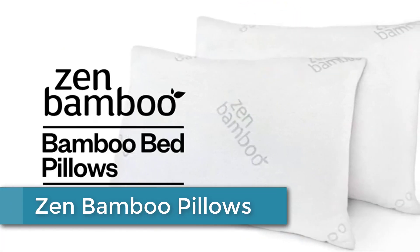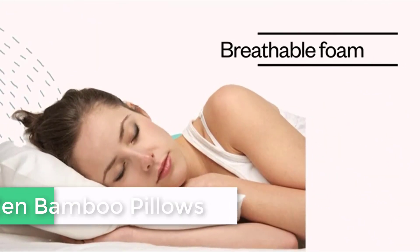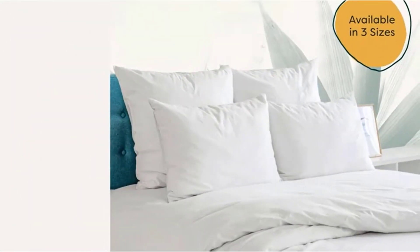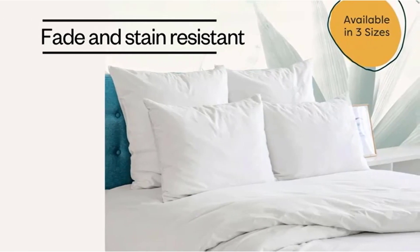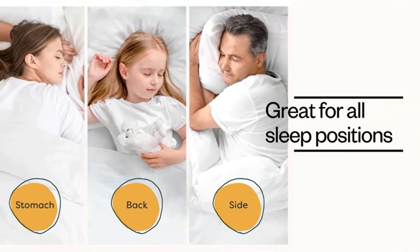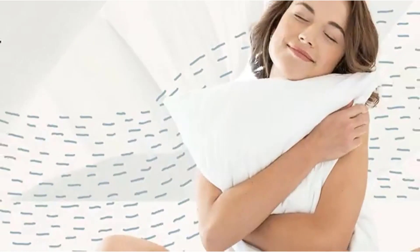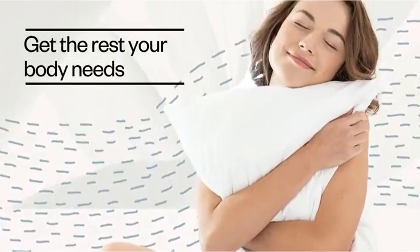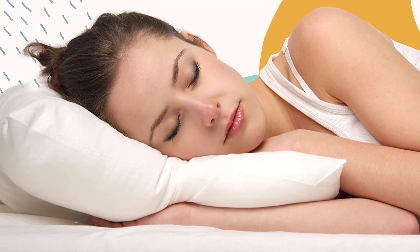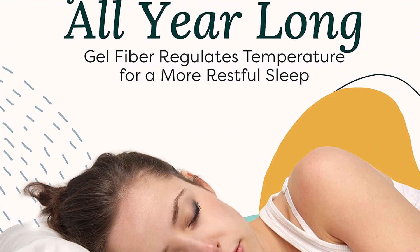At number 2: Zen Bamboo Pillows. The Zen Bamboo Bed Pillow Set is the key to a great night's sleep. The high-quality fabric and stuffing ensure your pillow stays firm and fluffy, no matter what position you sleep in. These king pillows provide a breathable, soft, and supportive barrier that ensures you stay supported while you snooze. These cooling pillows are stain-resistant and machine-washable for a no-stress, no-mess experience. Fall asleep, stay asleep, and look great while doing it — a stylish addition to any bedroom.